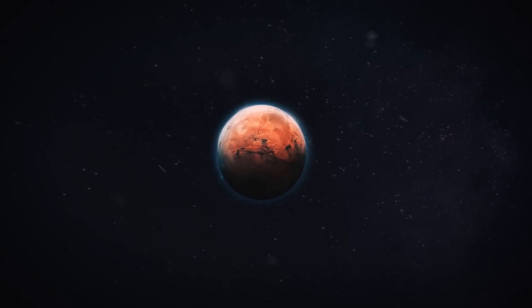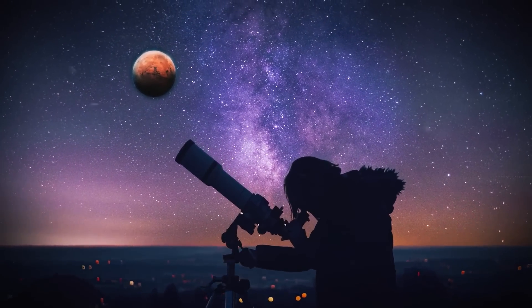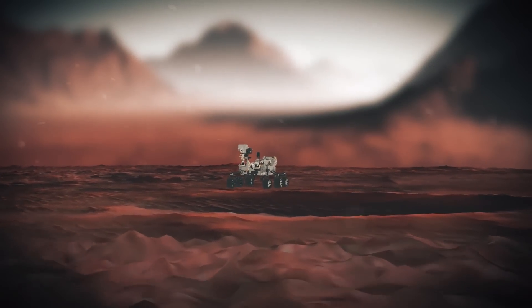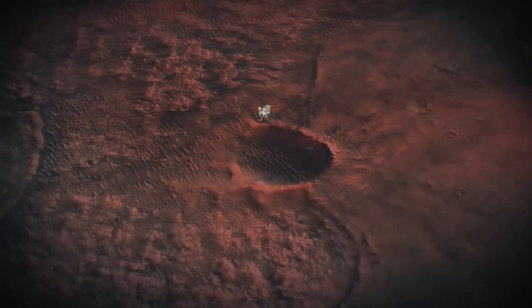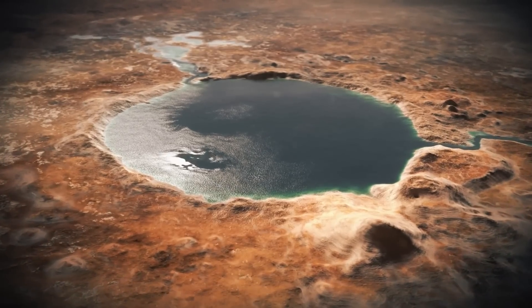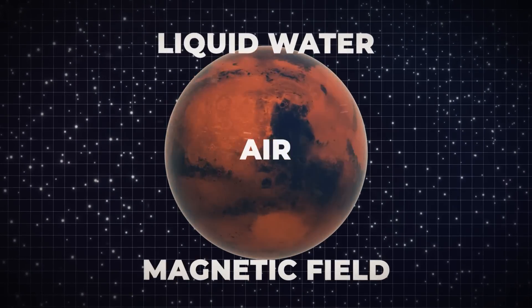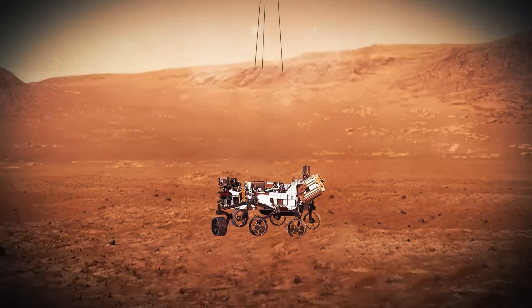Red rocks and craters can be seen as far as the eye can perceive from Earth when looking towards Mars. This is largely in line with what researchers anticipated when they set down the Perseverance rover in the Jezero crater, a location selected in part due to the crater's past as a lake and a significant river system back when Mars had liquid water, air and a magnetic field. As soon as the rover touched down, it discovered shocking things.